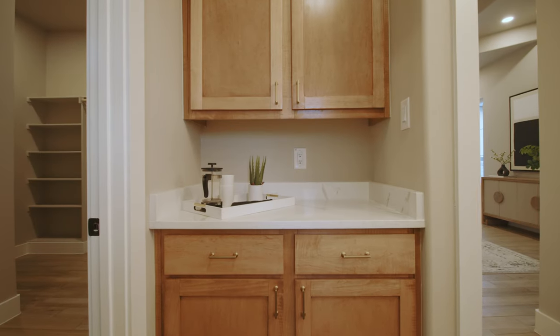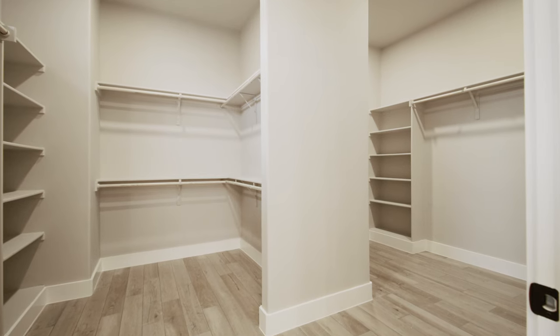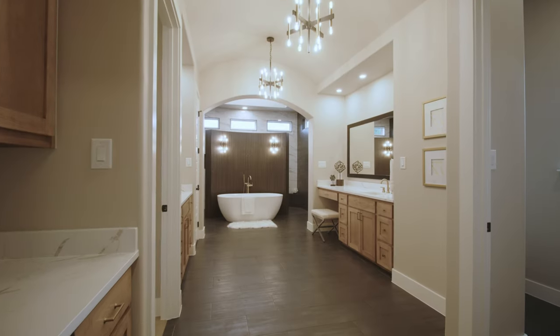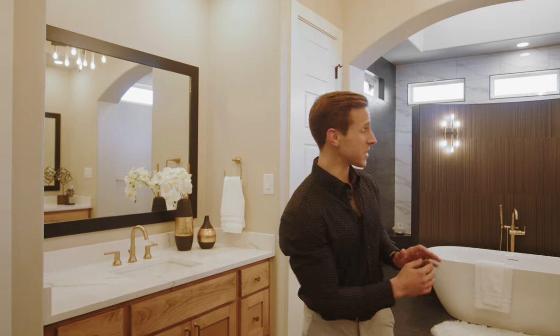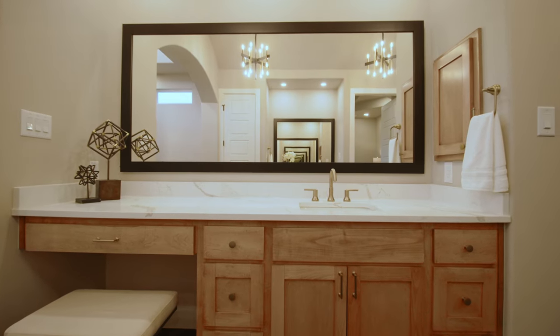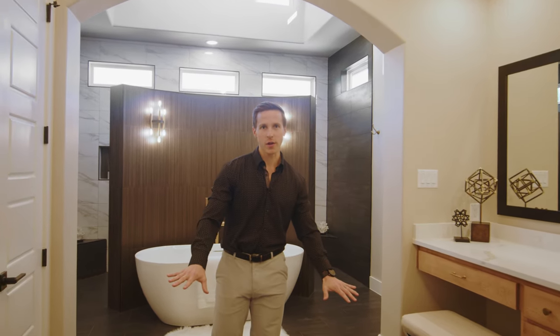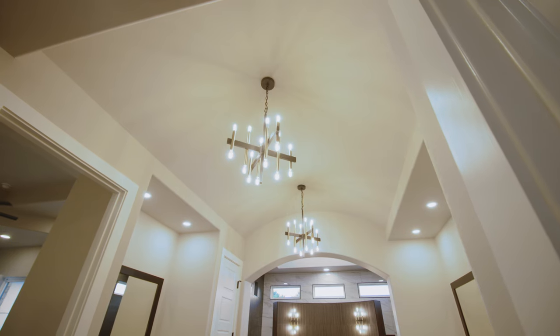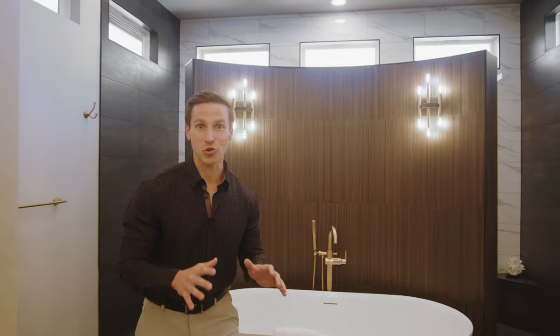Through this doorway we step into the master bathroom, first greeted by a coffee bar in a super convenient location. We have a large shared walk-in closet with a nice sense of separation in the center. Looking in this direction, we need to pause to take in all the amazing details — separate his and hers vanities with white quartz countertops, beautifully light-stained cabinetry, gold plumbing fixtures and hardware, a barrel ceiling, and stunning light fixtures above.